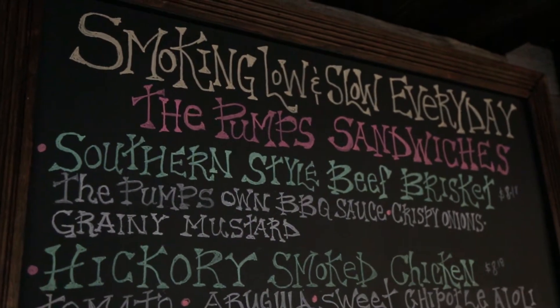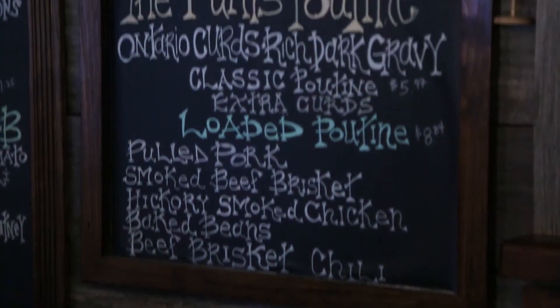Right now, I'd probably say the two things that we're most famous for is our brisket sandwich and our poutine.